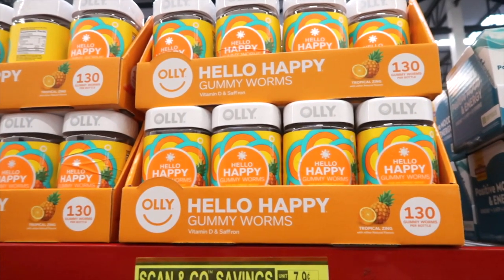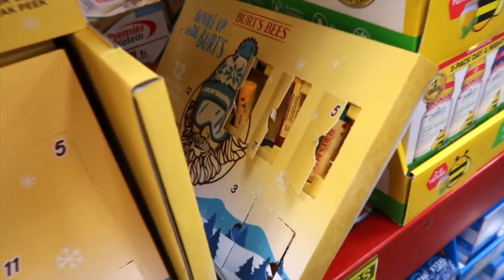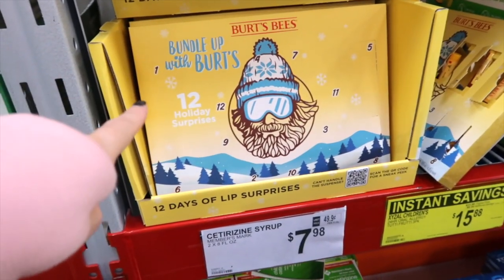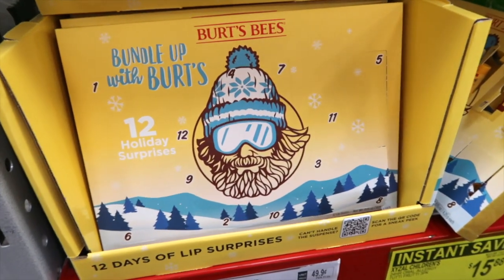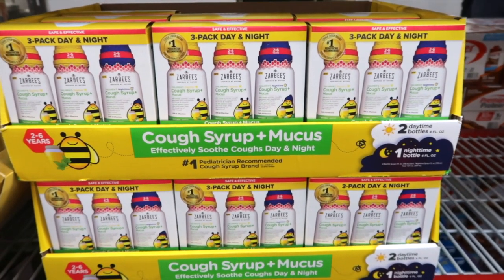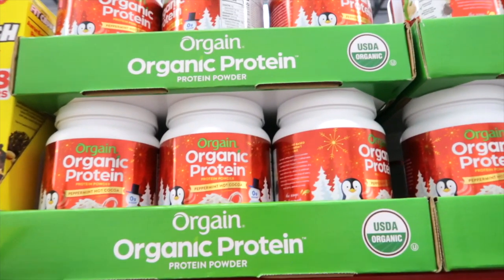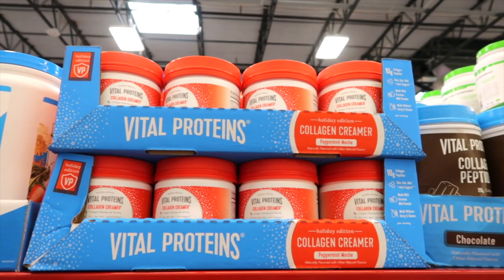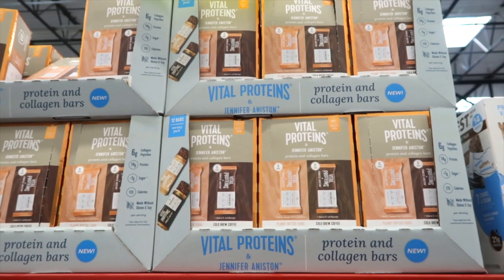These are gummy worms for $28.88 — Hello Happy, vitamin D and saffron. People must be curious about these calendars. Burt's Bees 'Bundle Up with Burt's' gives you 12 holiday surprises on instant savings, saving $3.50, bringing it down to $15.98. Zarbi's cough syrup for children is on instant savings, saving $3, bringing it down to $11.98. Organic protein peppermint hot cocoa for $24.98. Vital Proteins collagen creamer for $11.98. Jennifer Aniston has a Vital Proteins protein and collagen bar for $15.98.